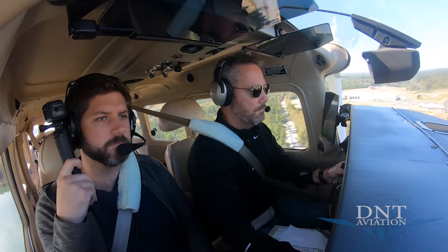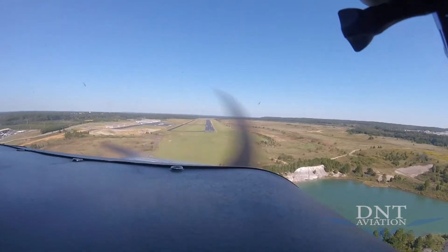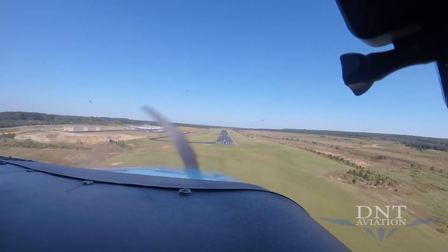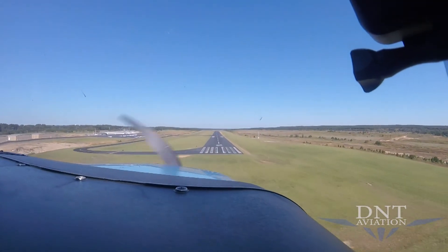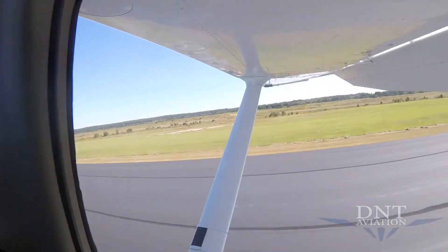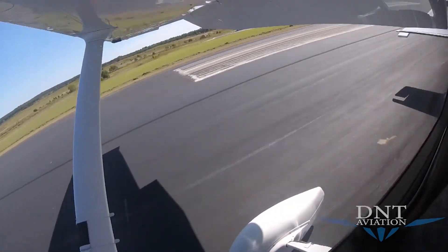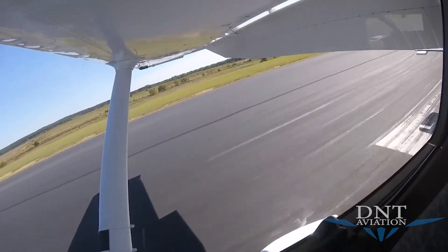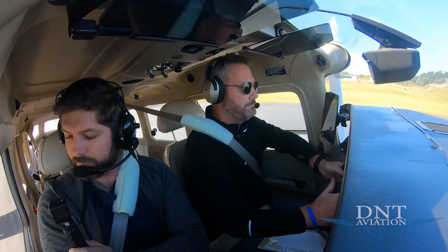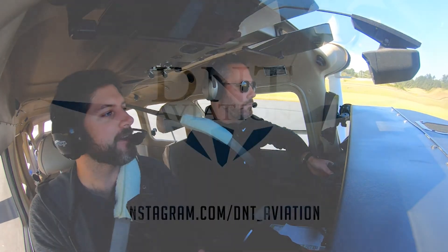All right, here we go. Power back, flaring — about 72 knots. Wasn't too bad. Appreciate you coming with me, buddy — I know you've got a lot going on, but this was great. That was actually the smoothest landing I've had with you.